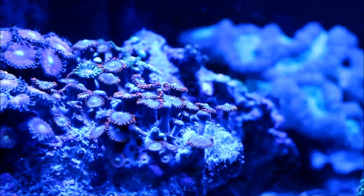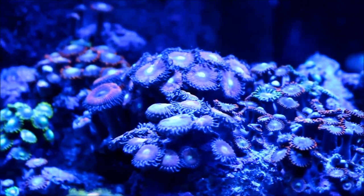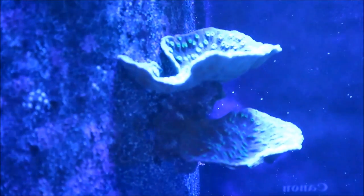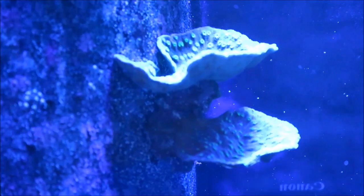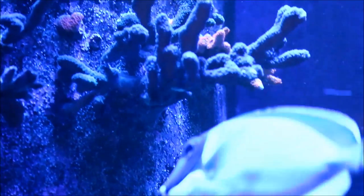Moving along to the left is the zoanthic garden, which continues to do well and fill out those pieces of tango branch I have it on. And moving up you can see the Hollywood Stunner chalice — it's growing really good and I'm really happy about the continued success of the growth of that chalice.